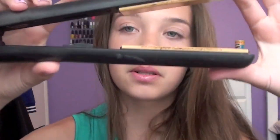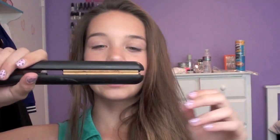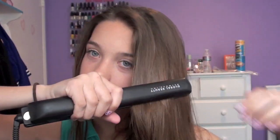My straightener is a Chi — just the original black one. It makes kind of a spooky noise, but I got it about a year ago. I really like how close the plates get together; it holds on really tight to your hair and makes it straight really well. It gets really hot. It only has one heat setting, which I don't like, but the newer ones have different heat settings. I really, really like it.